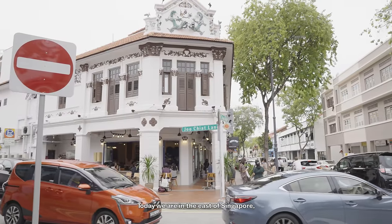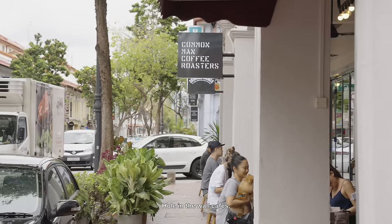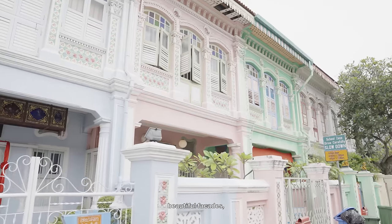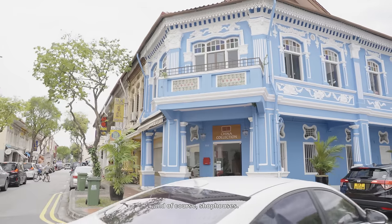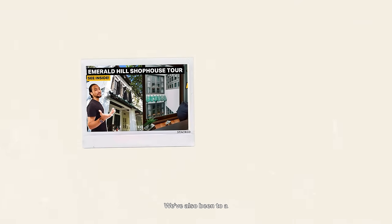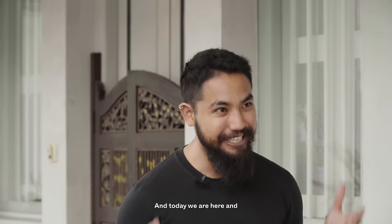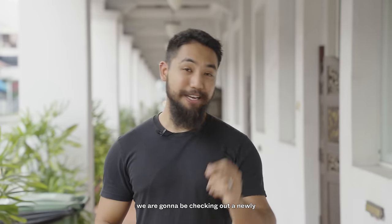Hey guys, Ruben Dina Che from STAC. Today we are in the east of Singapore at Juchat. When you think of Juchat, you think of hole-in-the-wall cafes, beautiful facades, and shop houses. We've had the opportunity to tour a couple of shop houses in the past — one courtesy of Figman — and we've also been to a cluster converted into a condo development known as 1953. Today we're checking out a newly renovated shop house in Juchat.